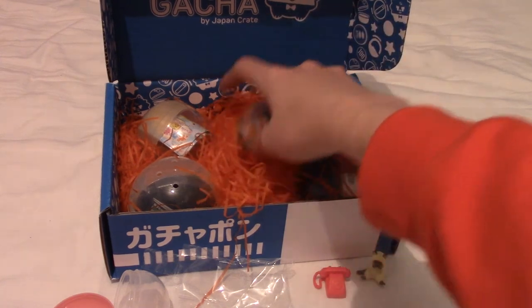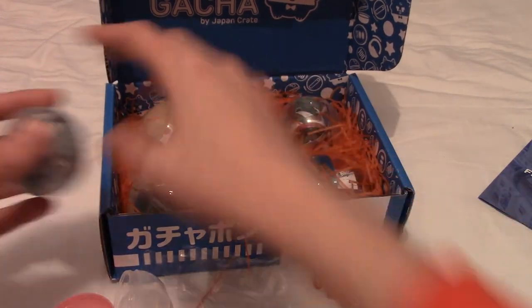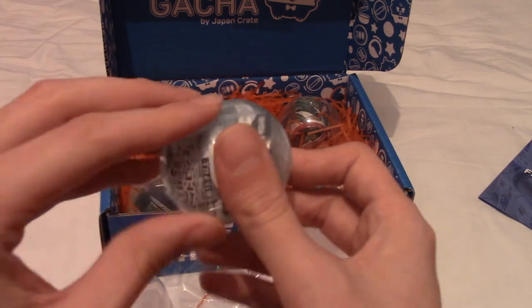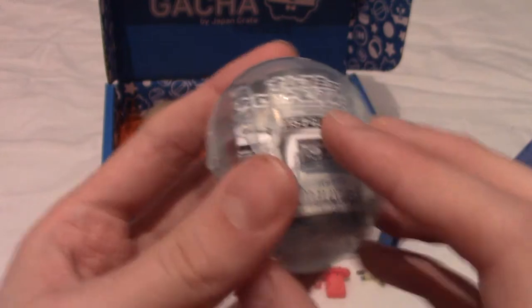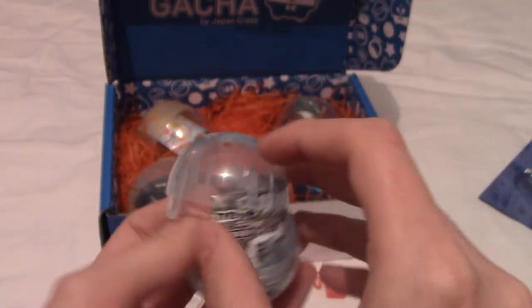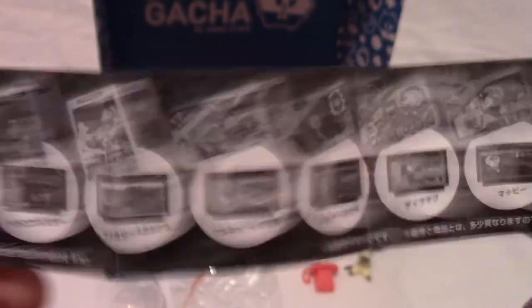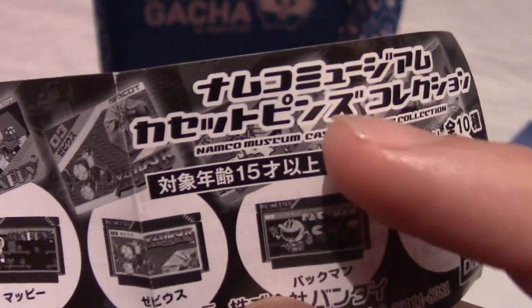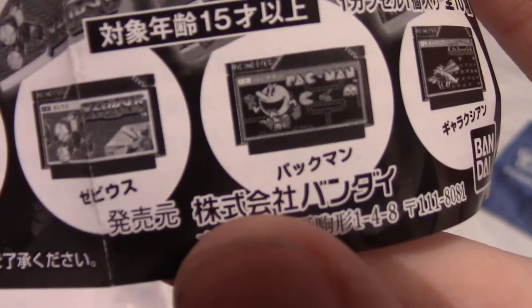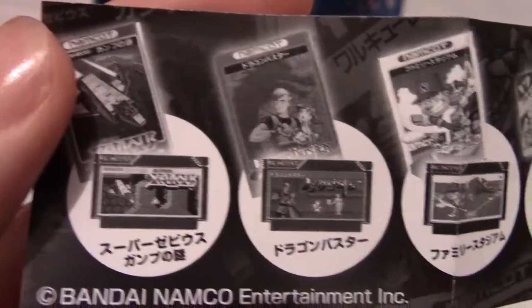The middle two balls are smaller and there are bigger ones on the sides. This next one is a bit of a pain to open — you have to press in and use your nails. Anyway, I've unfurled the leaflet and I've not looked at what I got yet. I noticed it seems to say Namco Museum, and indeed looking down there's Pac-Man. These seem to be like game cartridges or something like that.